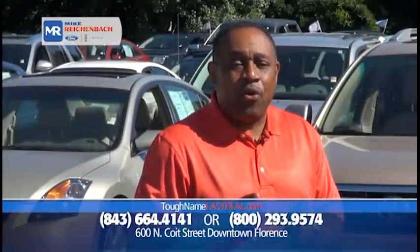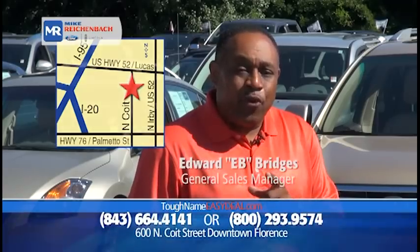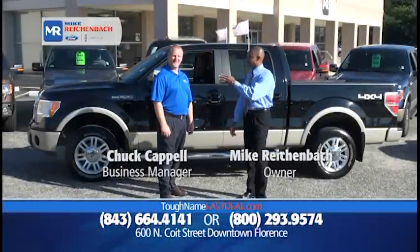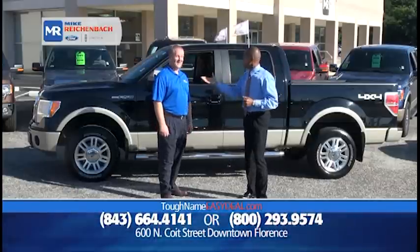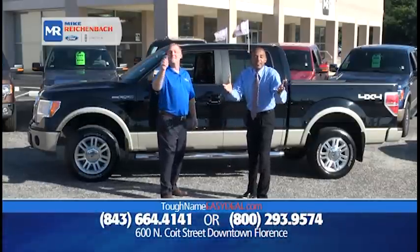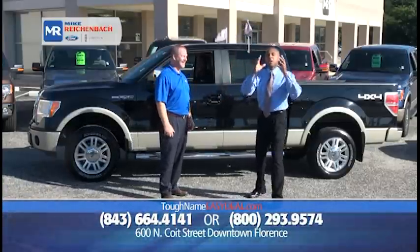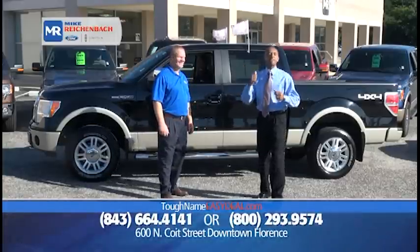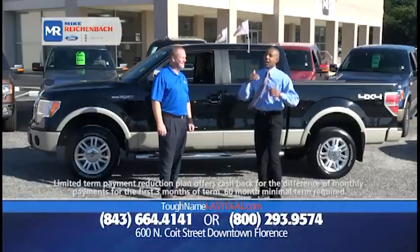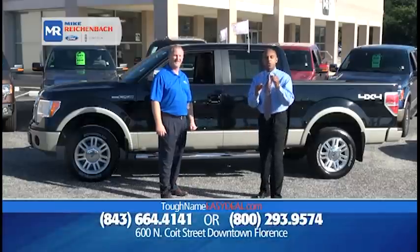No matter where you are, we're just five minutes off Interstate 95 and I-20. We're easy to find — Mike Rickenball Ford Lincoln on North Court Street, downtown Florence. Summertime means travel, and you could be coming from Lumberton, Camden, Dillon, Columbia, Darlington, Marion, Santee, Charlotte, Conway, Myrtle Beach, or even Aynor. When you're traveling, you have to go through Florence. We'll get you in quick, get you out quick, and you'll be on your way in a vehicle you like. You work hard — you deserve something that represents how hard you've worked.